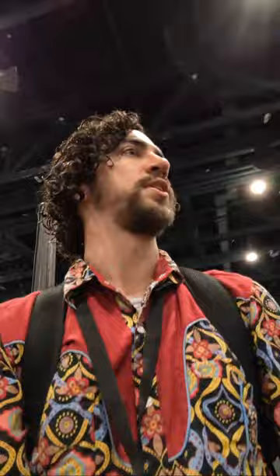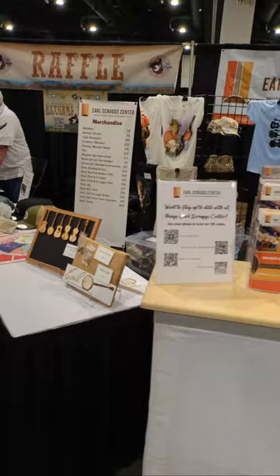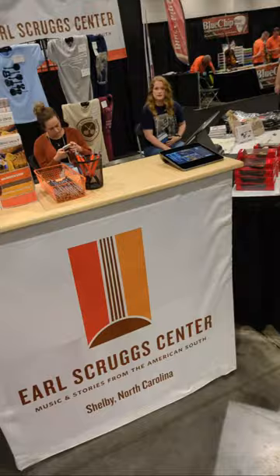Continuing our tour — here's the Earl Scruggs Center in Shelby, North Carolina. I was just learning about the amazing festival they just started. The Earl Scruggs Festival is in its second year. It's a museum with all sorts of resources — glasses and things like that as well.